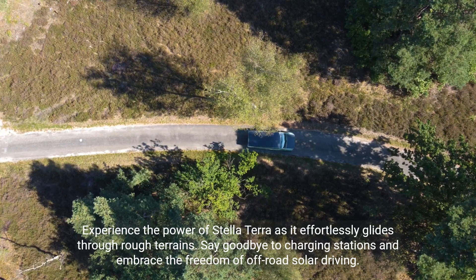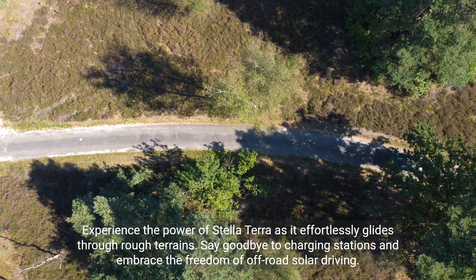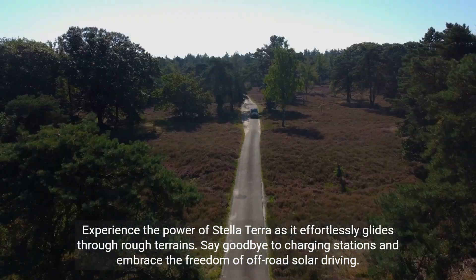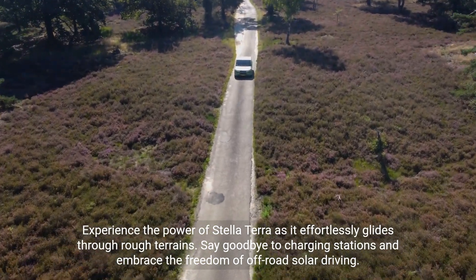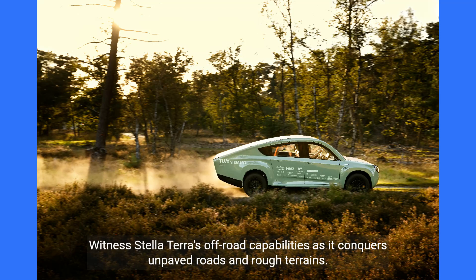Experience the power of Stella Terra as it effortlessly glides through rough terrains. Say goodbye to charging stations and embrace the freedom of off-road solar driving. Witness Stella Terra's off-road capabilities as it conquers unpaved roads and rough terrains.